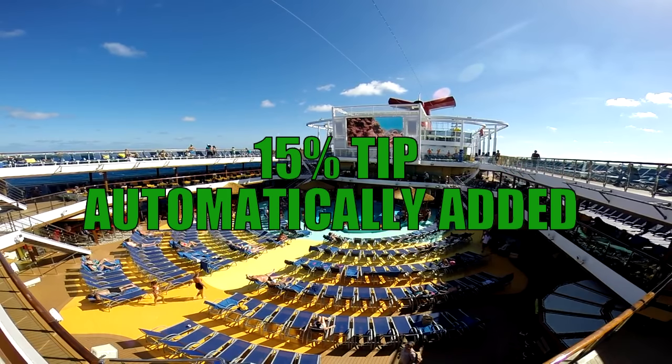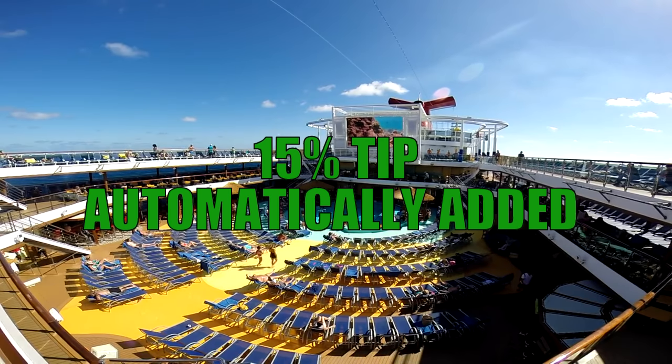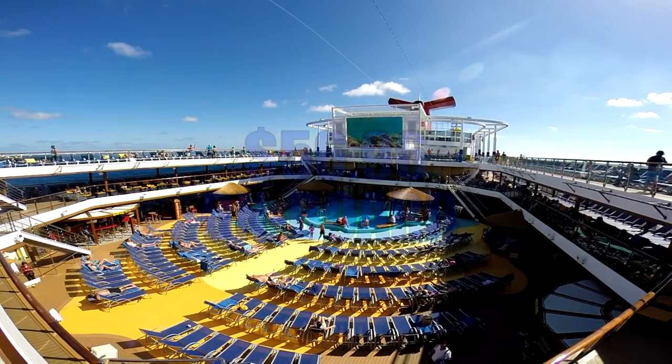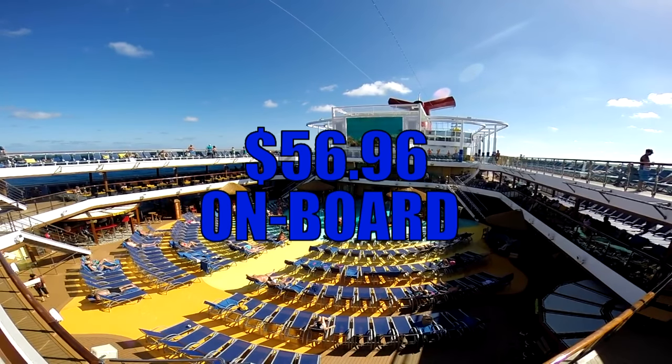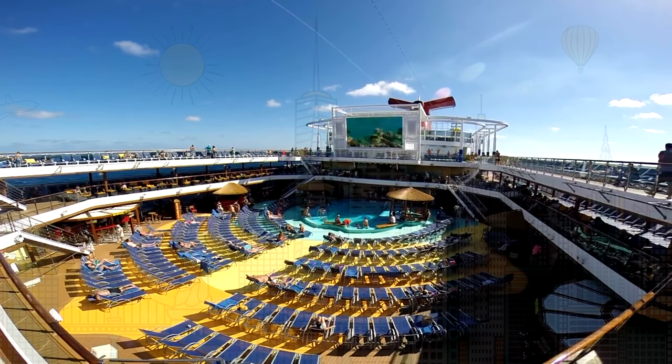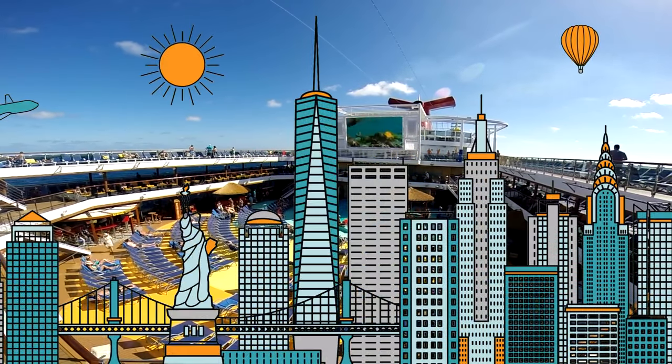Plus, a 15% gratuity is automatically added to the Cheers program when you purchase it. So remember that when you're tipping additional at your bars, you've already paid a 15% gratuity. Once on board the ship, if you don't pre-buy the Cheers program in advance at Carnival.com, the price does go up to $56.95 per day, plus the 15% gratuity. Now, in New York, if you're sailing out of New York, you also won't be included in the first day, so the first day when you're sailing out of port you'll have to pay for those drinks, but they also don't charge you for that day of the Cheers program as well.